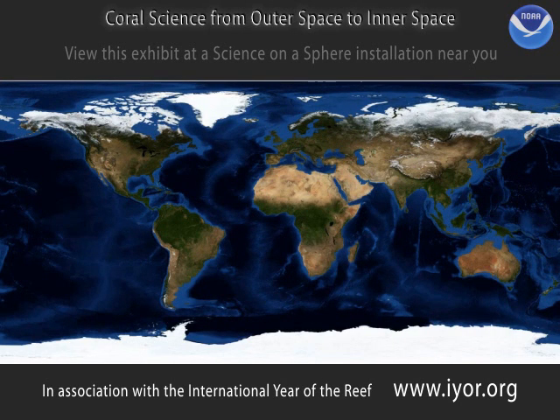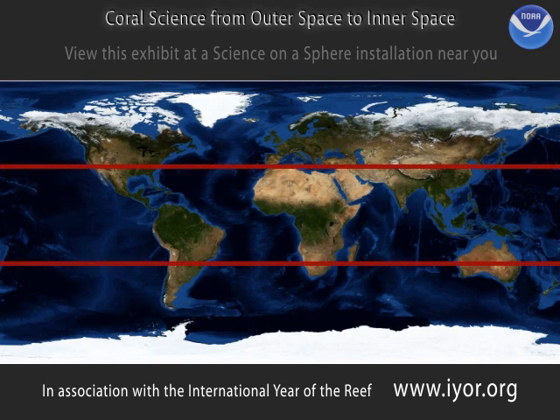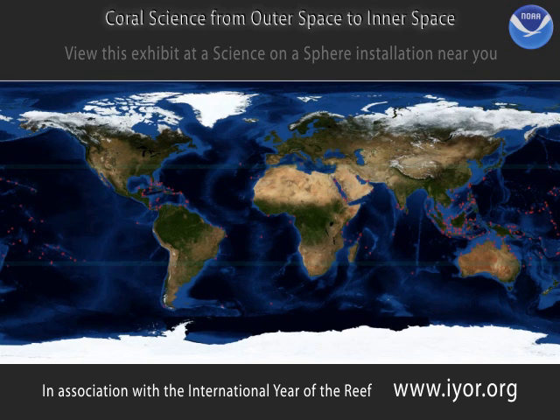Though some coral reefs reside in deep, cold waters, most are found in the warm waters between 30 degrees north and 30 degrees south latitude, and at depths less than 60 feet. On this map are plotted the locations where major coral reefs occur.